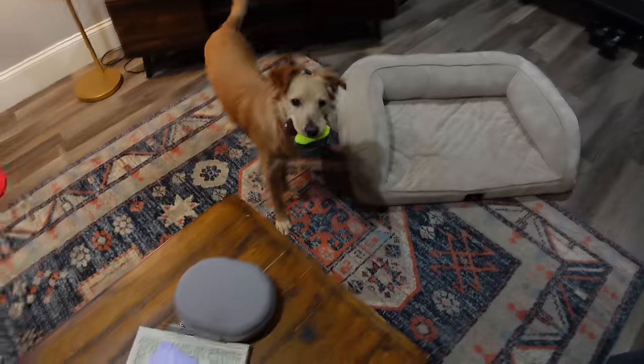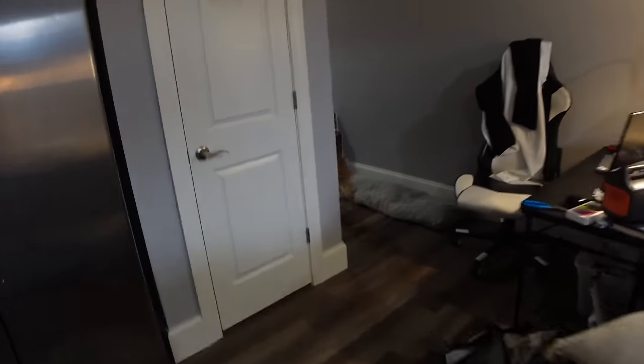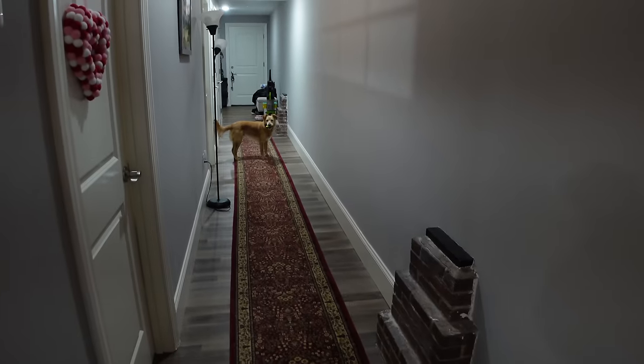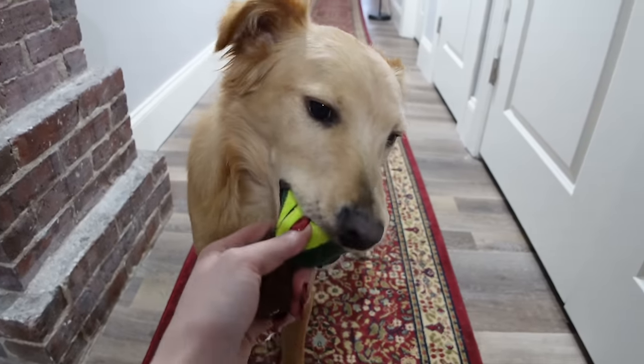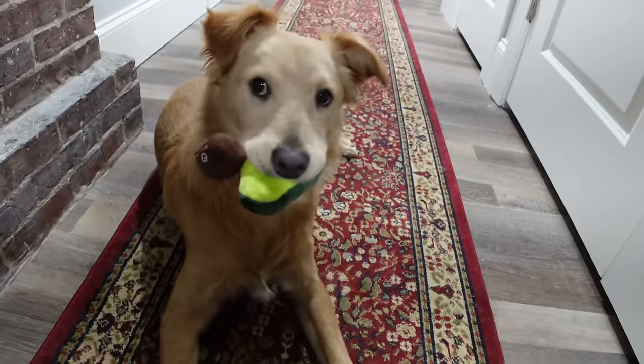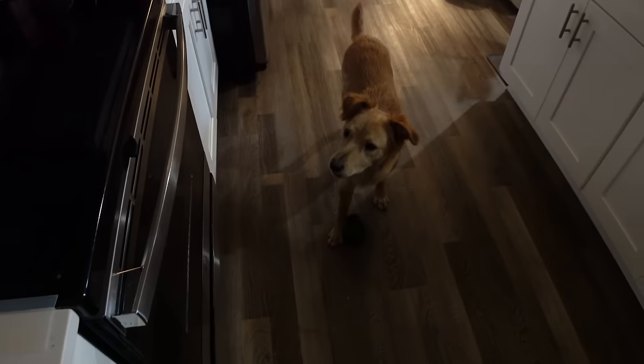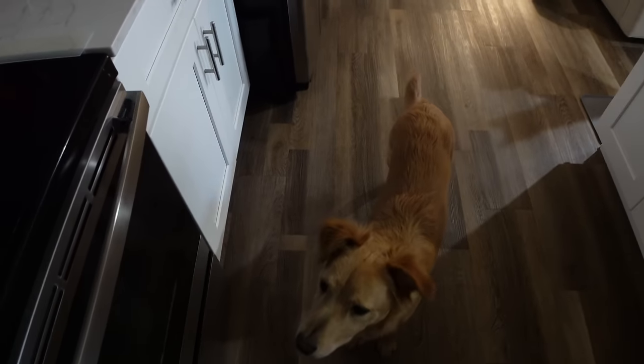Duncan grabbed one of the cat Donut's toys and both Donut and I are trying to get it back. He loves her toys more than his own and would do this forever. Eventually I got him to leave it with a treat — success! Definitely not the ideal training method but sometimes you do what you gotta do.